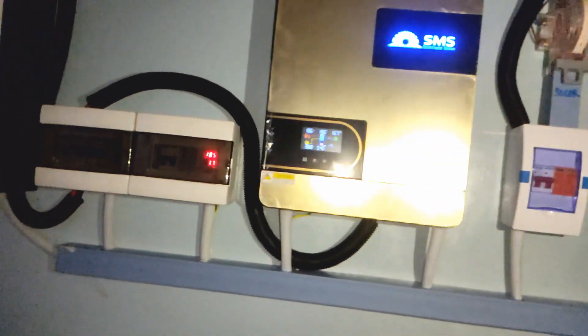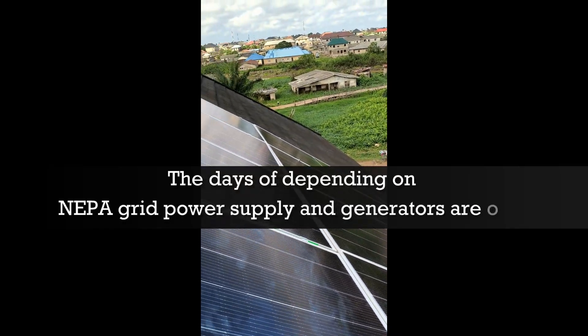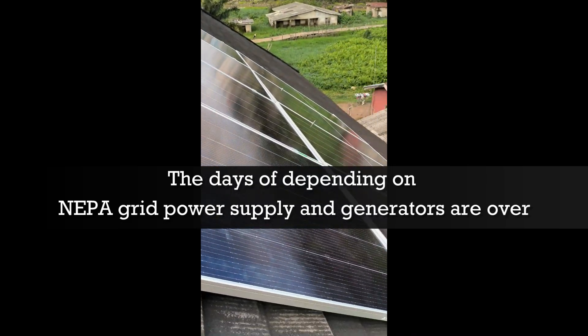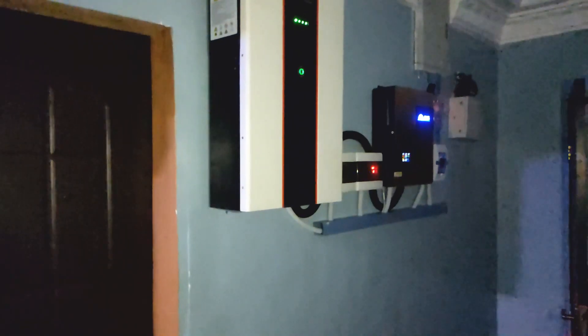The days of depending on NEPA grid power supply and generator power supply are over. The days of paying high rates on NEPA bills are also over. Free energy from the sun.